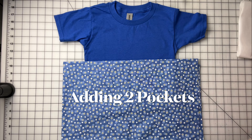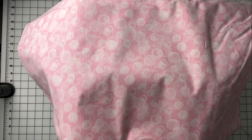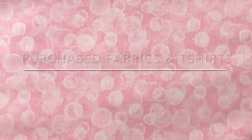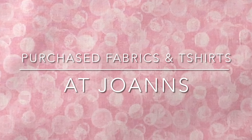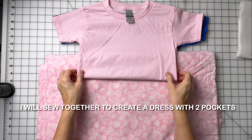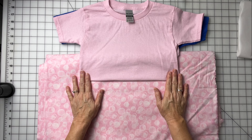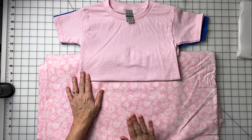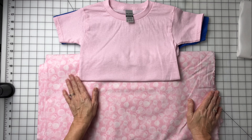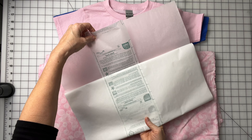I also bought this beautiful cotton — pink bubbles! Isn't that beautiful? I love this pink with the bubbles. I have this pink shirt that I'm going to use for the top bodice, and use the cotton for the skirt, and I'm gonna do an appliqué using this fabric on the t-shirt.